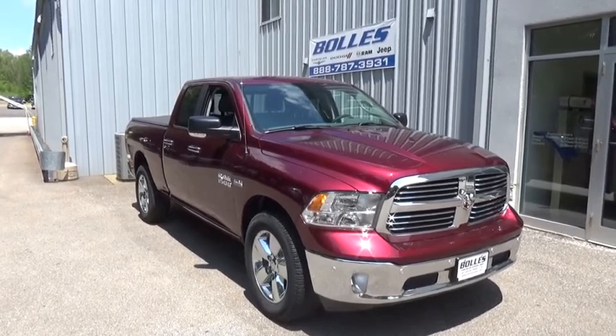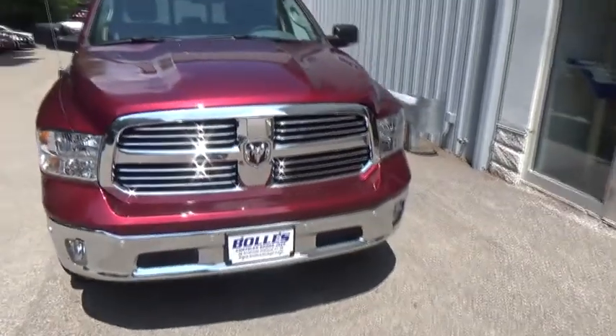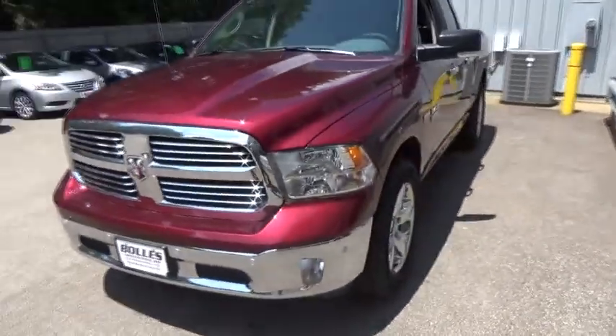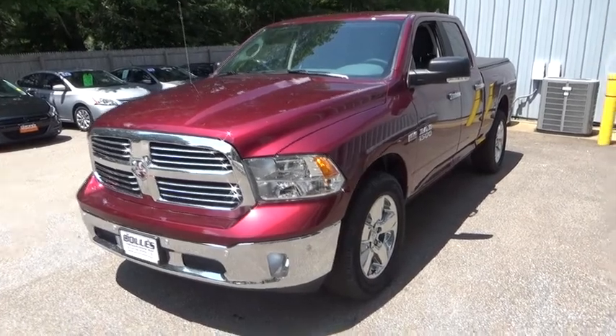The 2017 Ram 1500. When the Dodge Ram 1500 went against the Chevrolet Silverado, Ford F-150, and Toyota Tundra — all excellent trucks in their own right — the Ram took home the prize for its well-rounded strengths. Here are some of this vehicle's great options.